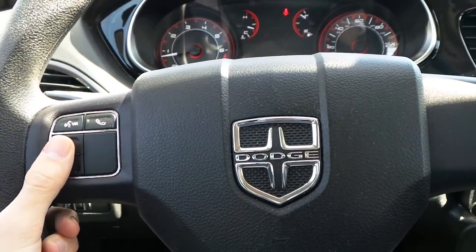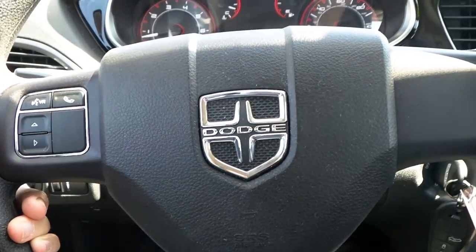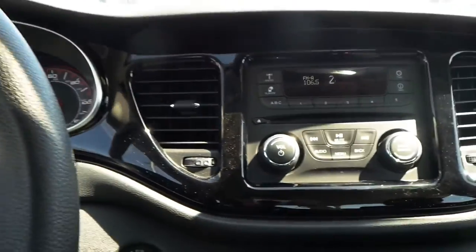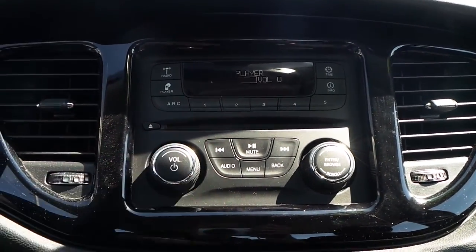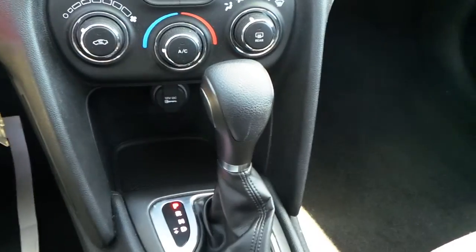Hands-free talk and voice command controls. Steering wheel audio controls on the back of the steering wheel. An AM, FM, CD, MP3 audio radio. Automatic transmission.